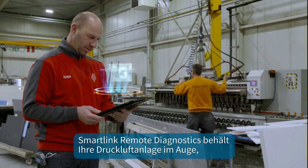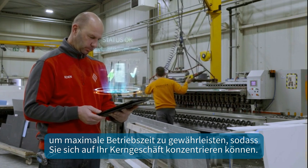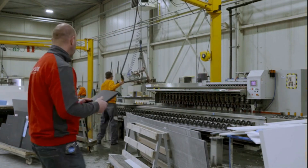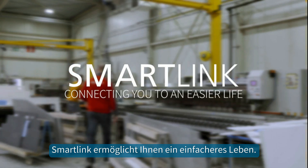SmartLink Remote Diagnostics keeps an eye on your compressed air equipment to ensure maximum uptime, enabling you to focus on your core business. SmartLink — connecting you to an easier life.